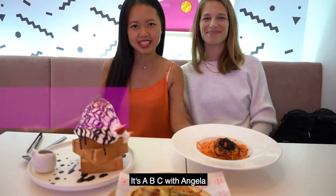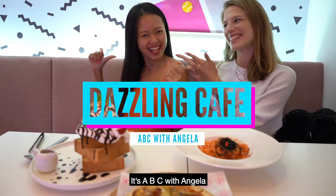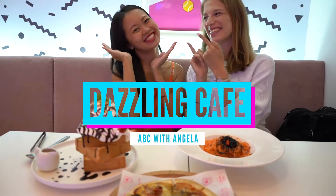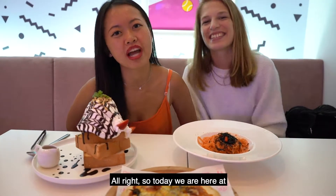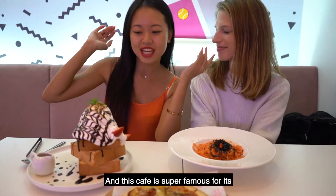Hey guys, welcome back to my channel. It's A, B, C with Yerwa! Alright, so today we are here at Dazzling Cafe at Zhongxiao Dunhua in Taipei. And this cafe is super famous for its toast!